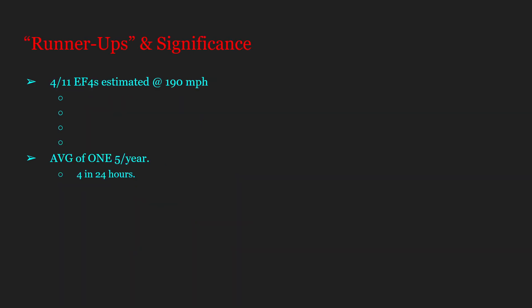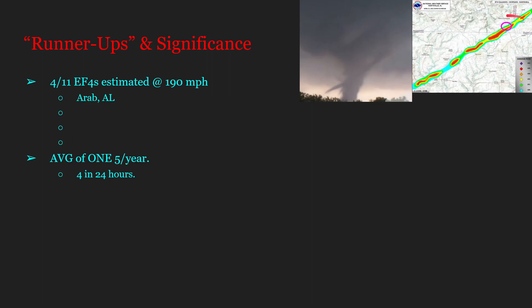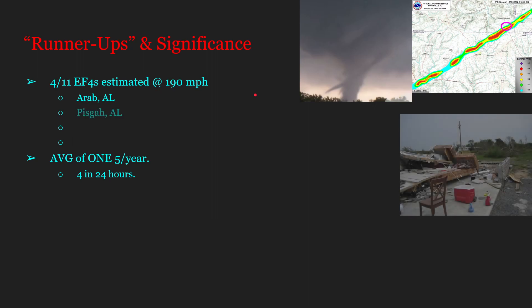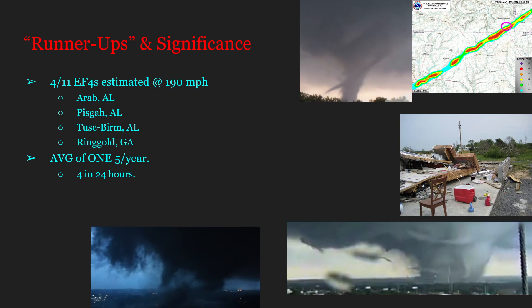The Ringgold EF4 is one of four runner-up EF4s that achieved maximum winds of 190 miles per hour. The other three are: Arab, Alabama; Pisgah, Alabama — mistakenly written as Pisgah, Alaska in the 2011 Super Outbreak video; and the Tuscaloosa–Birmingham EF4, probably the most well-known EF4 from this outbreak.